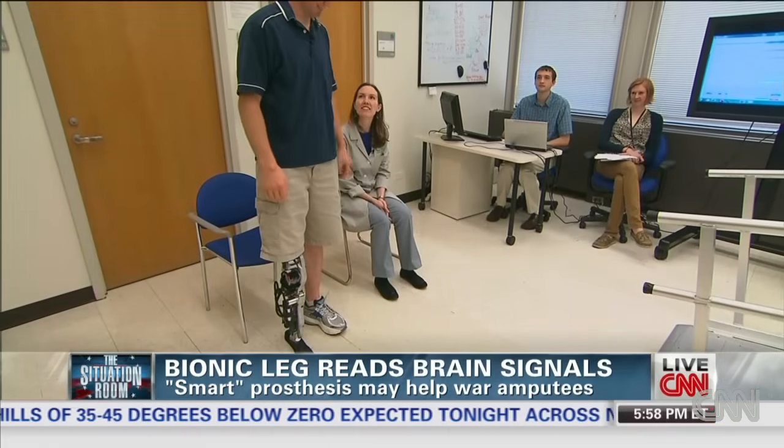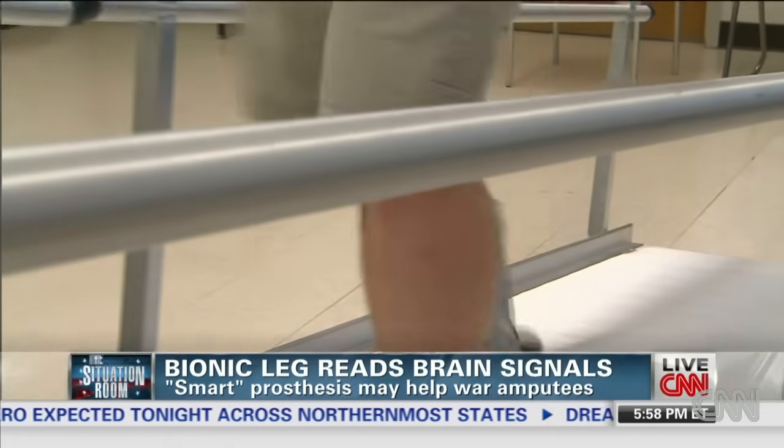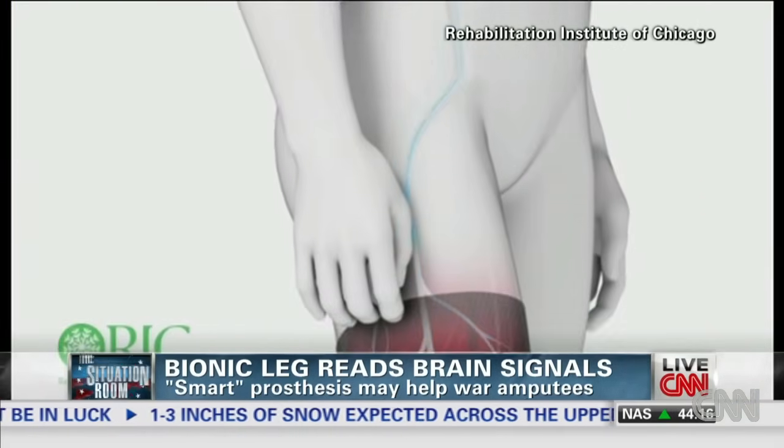This is the bionic leg that can read your mind. When Zach Vaughter wants to take a step, he thinks it, and it happens. There's nothing special about it in the sense of what I've had to learn — I just get up from a chair and walk. Vaughter lost his leg in a motorcycling accident, but his brain is still sending commands to a leg that isn't there.